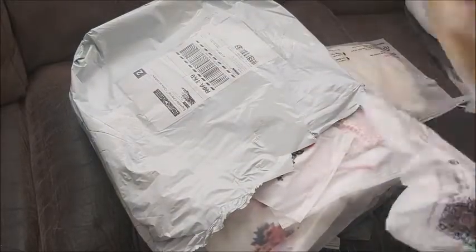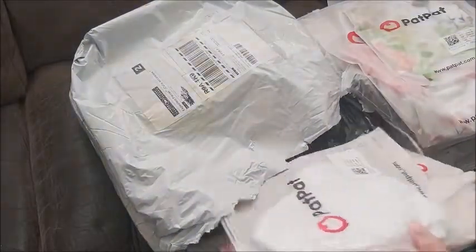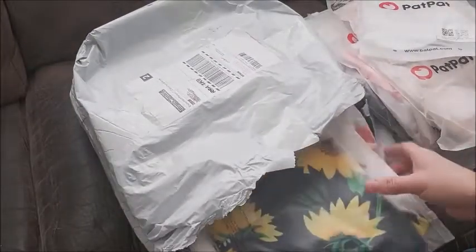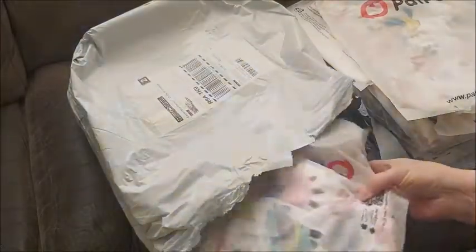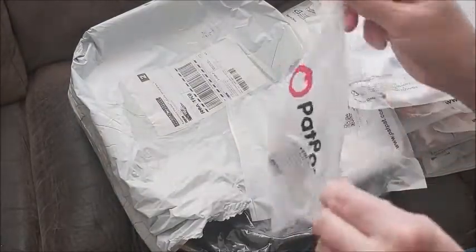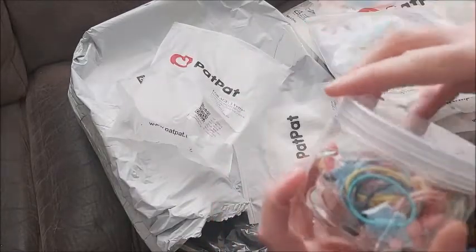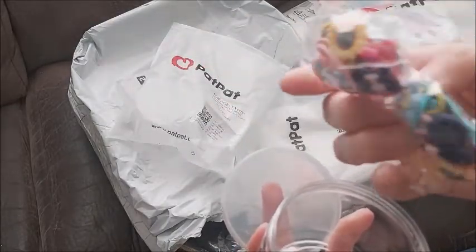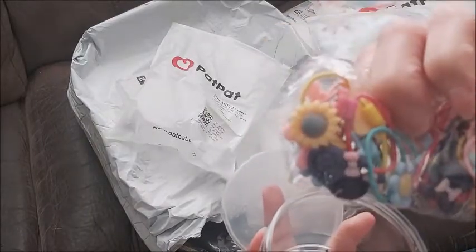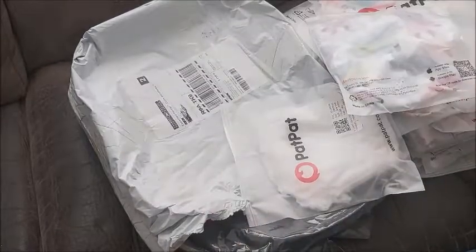Oh yes, I remember — I ordered a bunch of bonnet stuff. There was a huge sale. Oh my, smurfs! Yay! Oh, what's this? I forgot — this is not clothing. Oh yeah, I remember now — these are barrettes. I thought I could use these for Zina, Elodie, and Rebecca, my brother's girls. Oh, they're nice — very nice. Some bonnets — this is the big one.